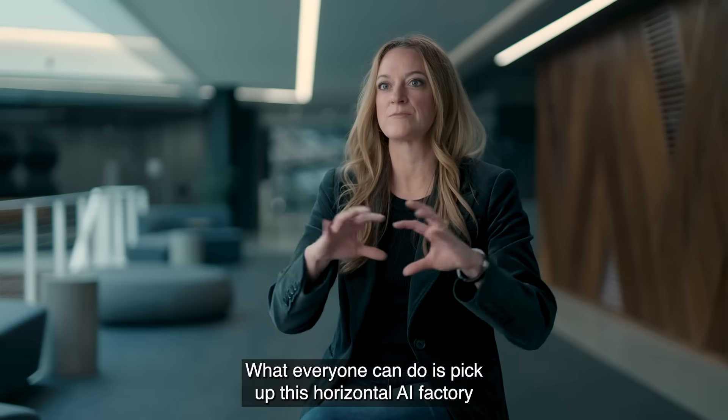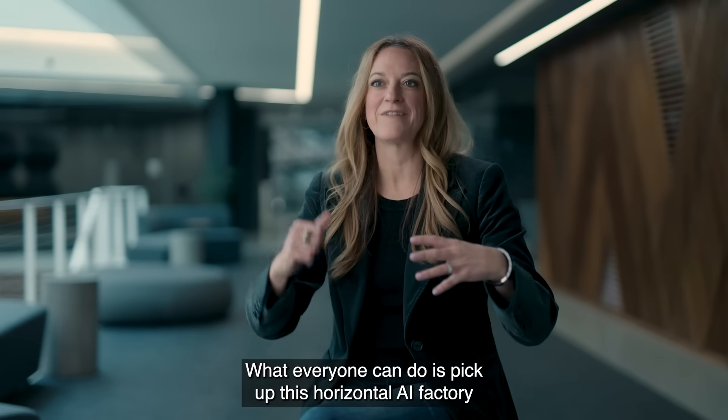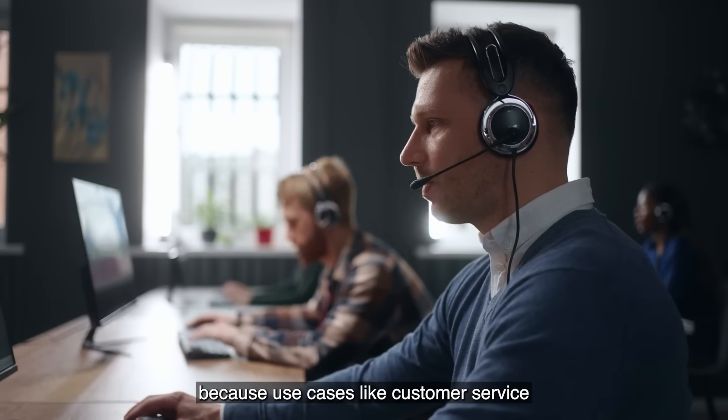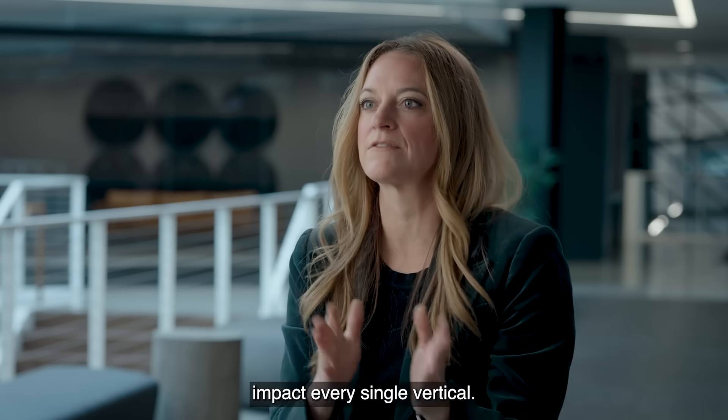What everyone can do is pick up this horizontal AI factory and be able to apply it to every single vertical industry, because use cases like customer service impact every single vertical.